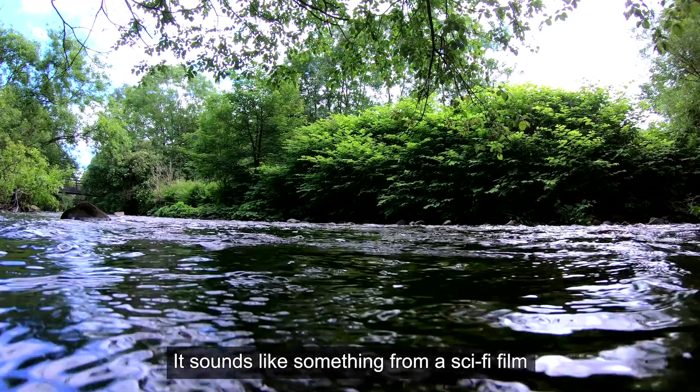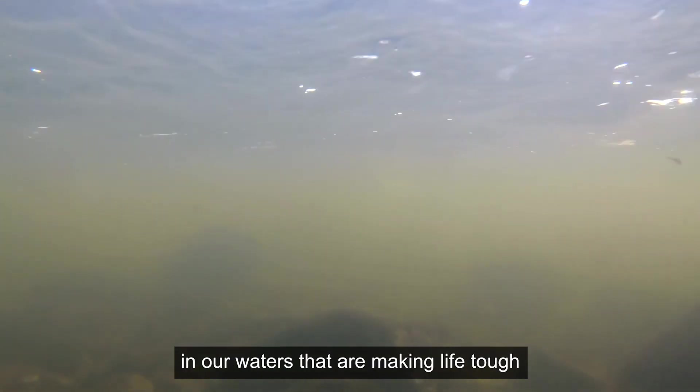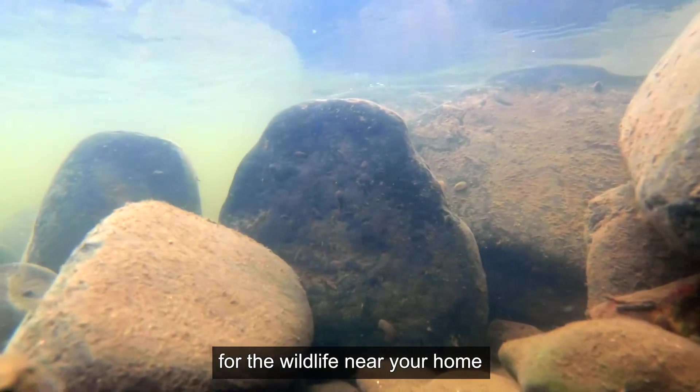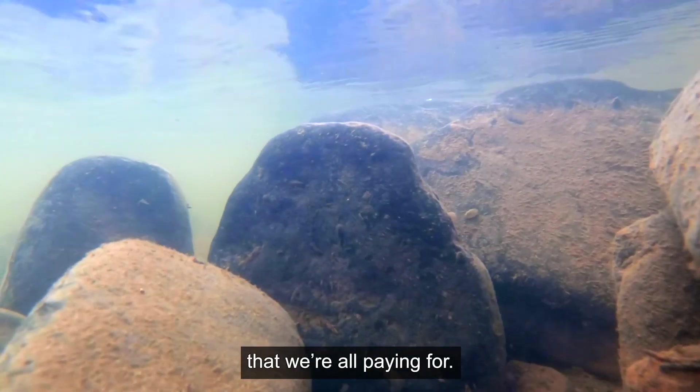It sounds like something from a sci-fi film, but the reality is that there are pesky little critters in our waters that are making life tough for the wildlife near your home, and they're causing billions of pounds of damage that we're all paying for.